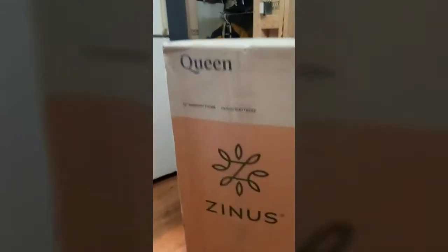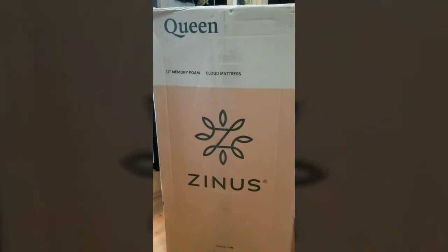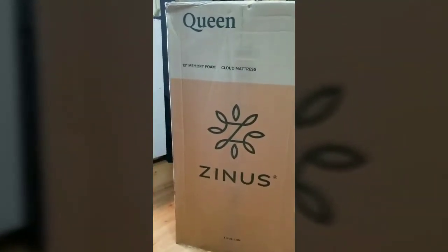Just got my queen-size 12-inch memory foam cloud mattress from Zenus, bought off Amazon. Here it is. I called them and when you first buy these they expand, so you do not want to put tight sheeting around it for the first 72 hours.